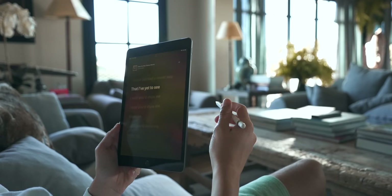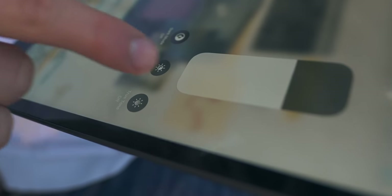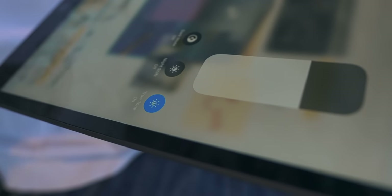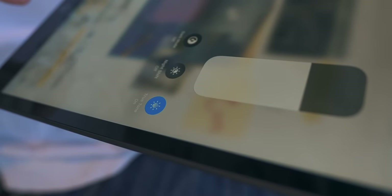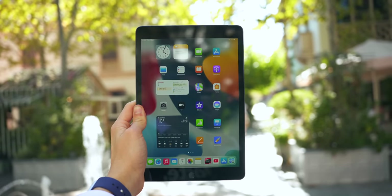True Tone is extremely useful for students because students are always on their iPad, always looking at the screen. If you're looking at a screen all the time, True Tone really matters. I can't imagine a world without it — I spend my entire day looking at screens, and it's great that the display automatically adapts to light.